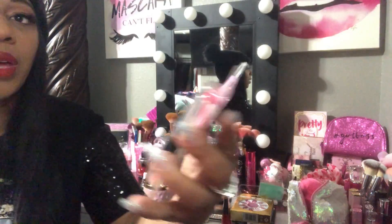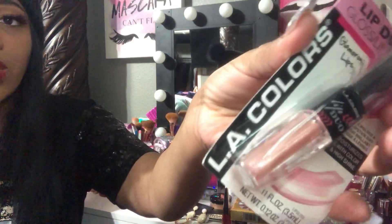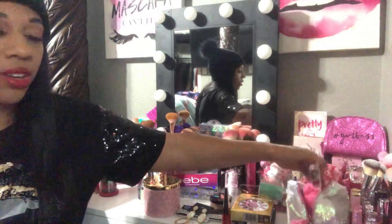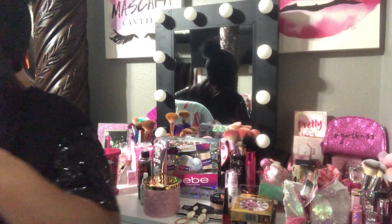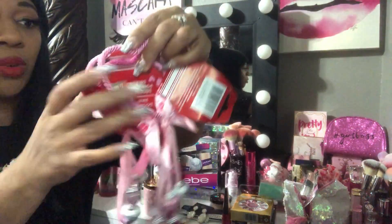Also from Dollar Tree I picked up this lip duo gloss from LA Colors. The other side is a lipstick — I mainly got it for the gloss which has glitter in it. It's like a nude pink and I thought it was really pretty, not bad for a dollar.